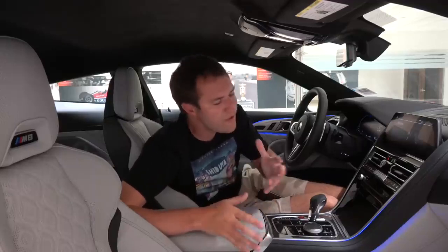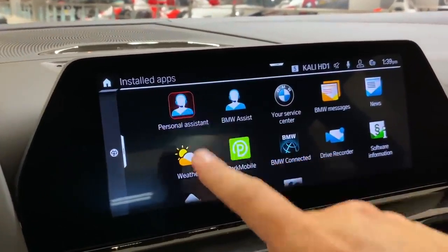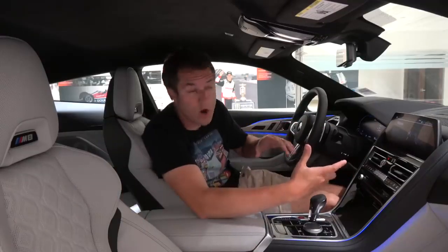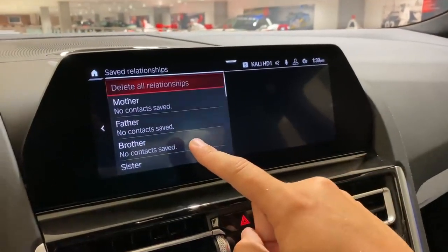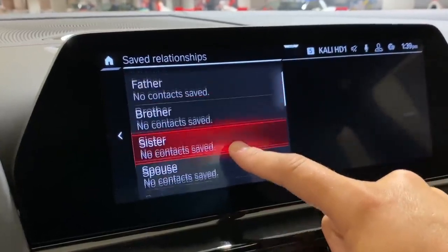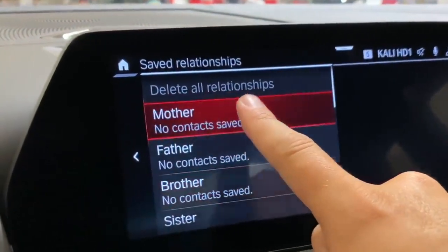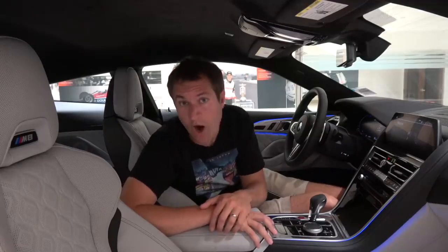Finally, the last interesting BMW app is the Personal Assistant, which is basically voice control — like Siri for Apple users. You can talk to it and it will do things for you. Most interestingly, you can configure relationships: upload your contact list to the car, tell it who's your brother, mother, or father, and if you want to call your father, just say 'call father' without needing to say the person's name. Interestingly, you can also delete these relationships — if you decide your father is no longer your father, you can remove him from that screen, and then your relationship is gone, at least as far as your car is concerned.